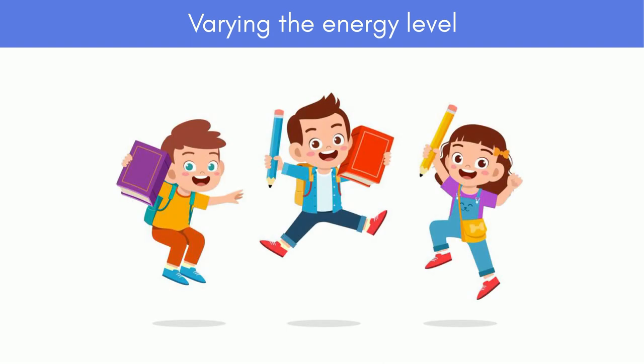If the children seem sleepy or lethargic, they can sing an energetic song, or have energetic background music to make the class more alive. On the other hand, if some children are stressed or hyperactive, you can use relaxing music to help calm them down.